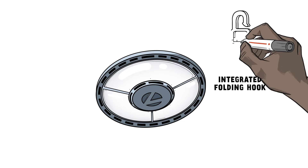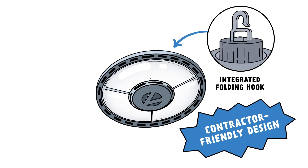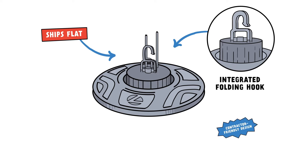The patent-pending integrated folding hook is one of its many contractor-friendly design features. It ships flat to reduce packaging waste and lifts vertically to lock into place.